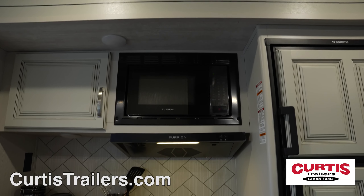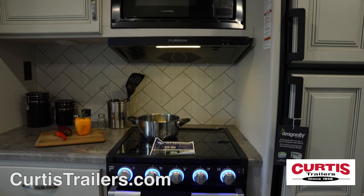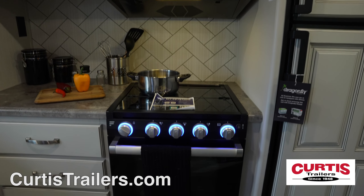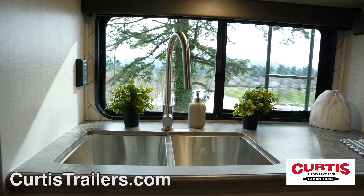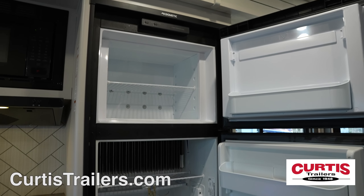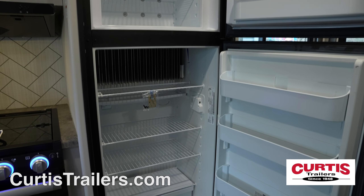The fully equipped kitchen features attractive hardwood cabinetry, microwave, three-burner range with glass top, gas oven, vent hood, stainless steel sink, and sink covers. Plus, control and monitor all major functions with the wall-mounted in-command control panel or even from your phone.